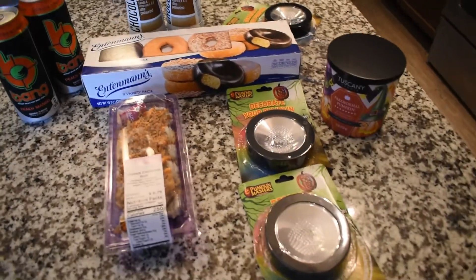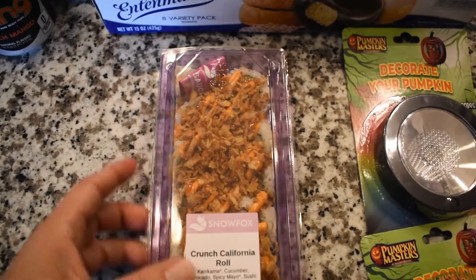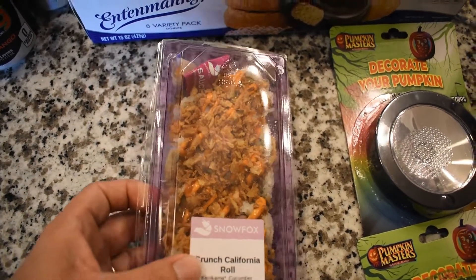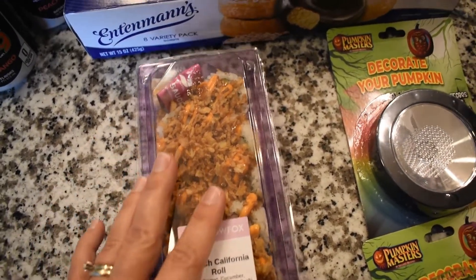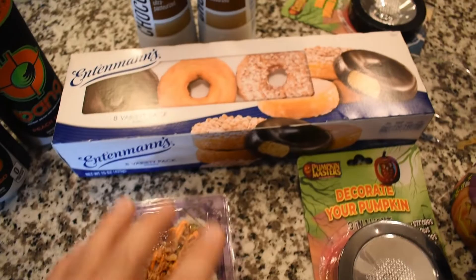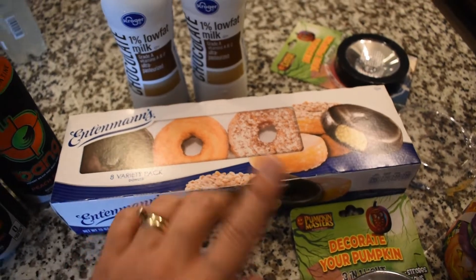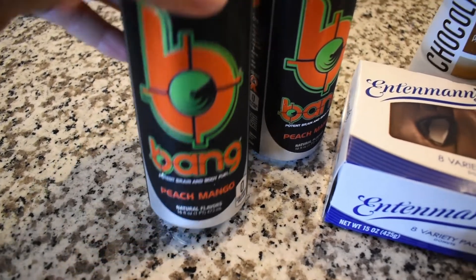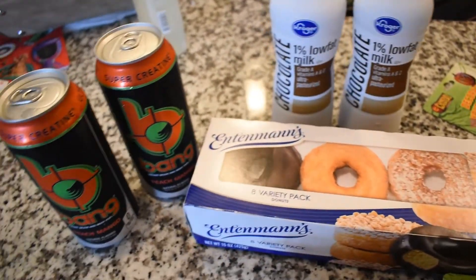Mini haul from Kroger — I ran over there because I needed to pick up Xanthia some dinner for tonight. It's our last night in the apartment and I want all dishes done, so I'm not cooking. I also got a gallon of milk, and tomorrow morning the girls are going to have chocolate milk. I got some donuts for breakfast so nobody has to make anything. I got myself the Bang energy drinks in peach mango — this is like my new favorite.